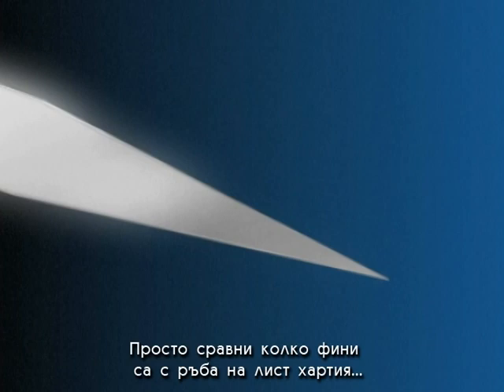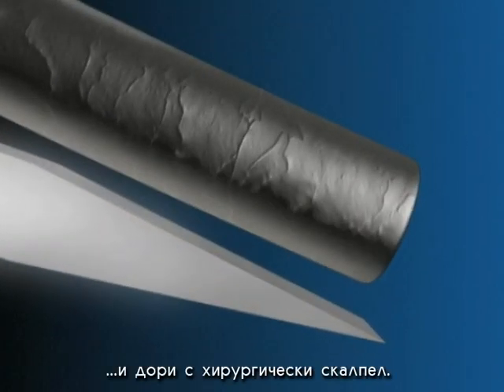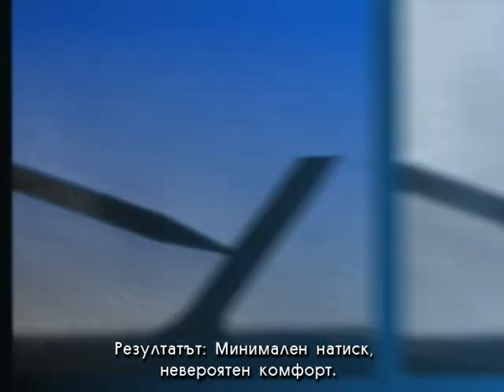Just compare how fine they are with an edge of a sheet of paper, a facial hair, and even a surgeon's scalpel. The result: minimal cutting force, incredible comfort.